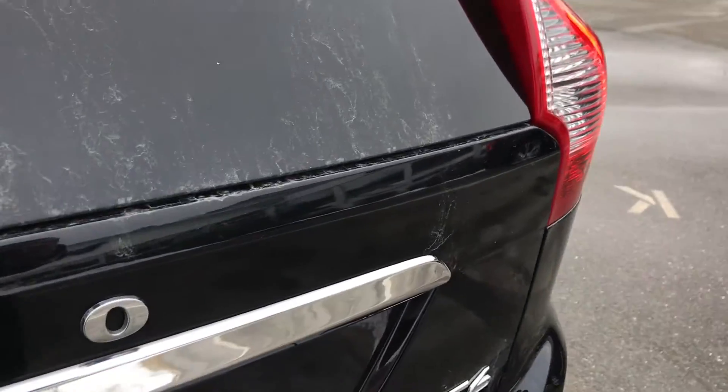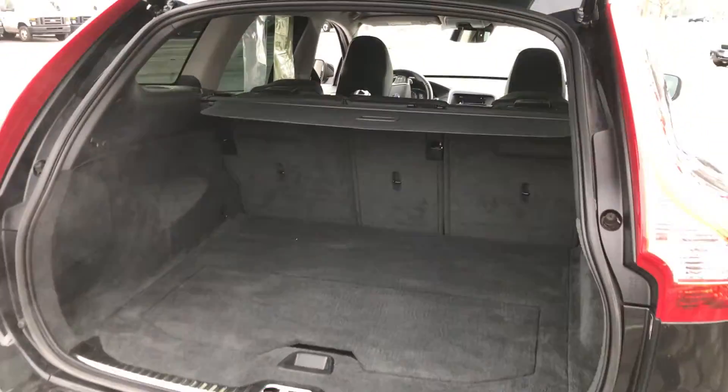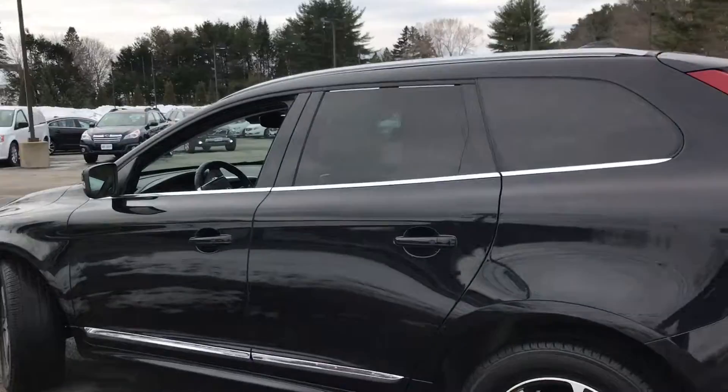You can see the backup sensors there. It's a T6 all-wheel drive, so that powerful T6 engine. There's a nice cargo cover in the back and plenty of space in this car. This car is very, very clean — I don't see any major dents, dings, or scrapes.